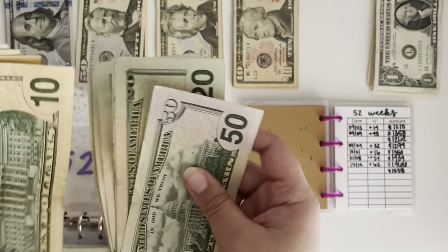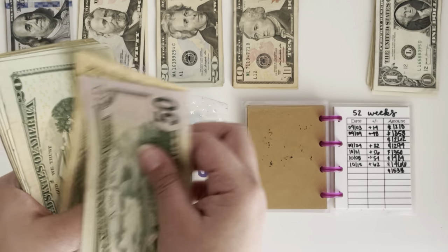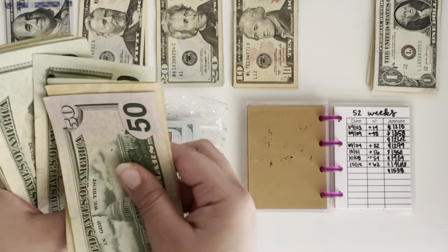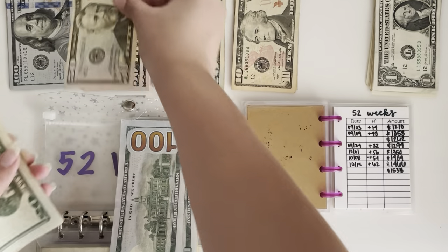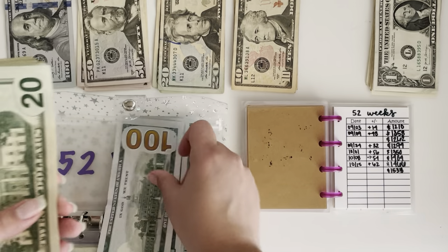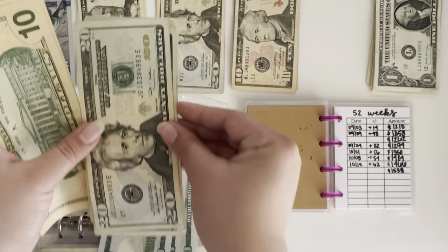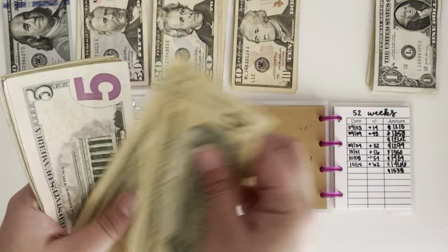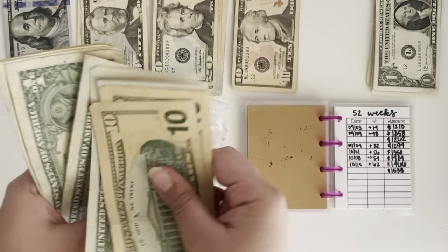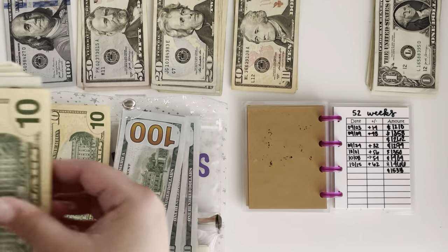And then let's switch out another $100 — $50, $60, $80, another $100. Then $20, $40, $60, $80, $100. Then $10, $20, $25, $26, $27, $28, $29, $30, $31, $32, $33 and $34. We will keep a $10.